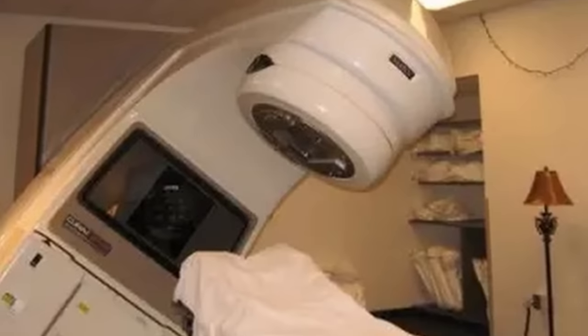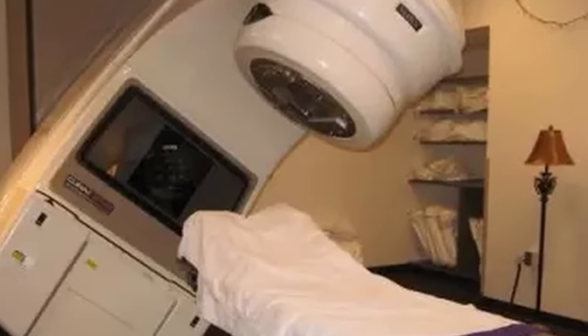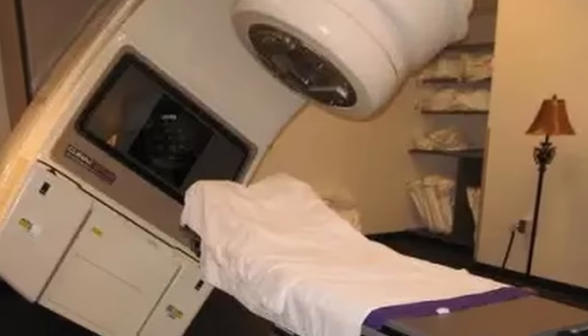The Therac-25, by contrast, was fully computer-controlled, allowing for much faster treatments to be administered with less human error.